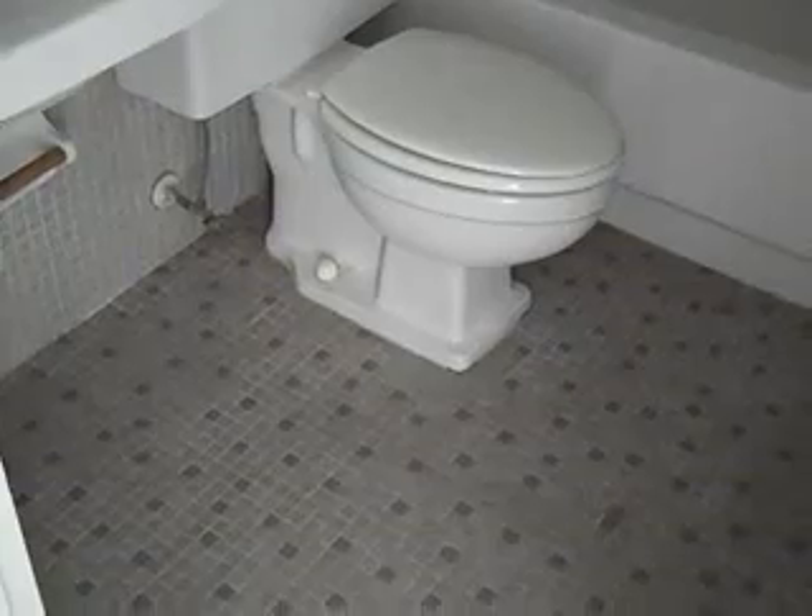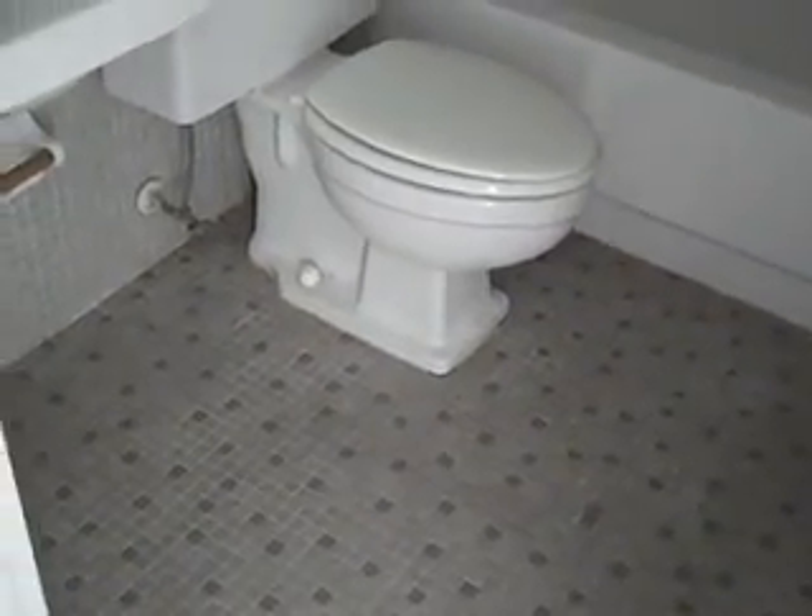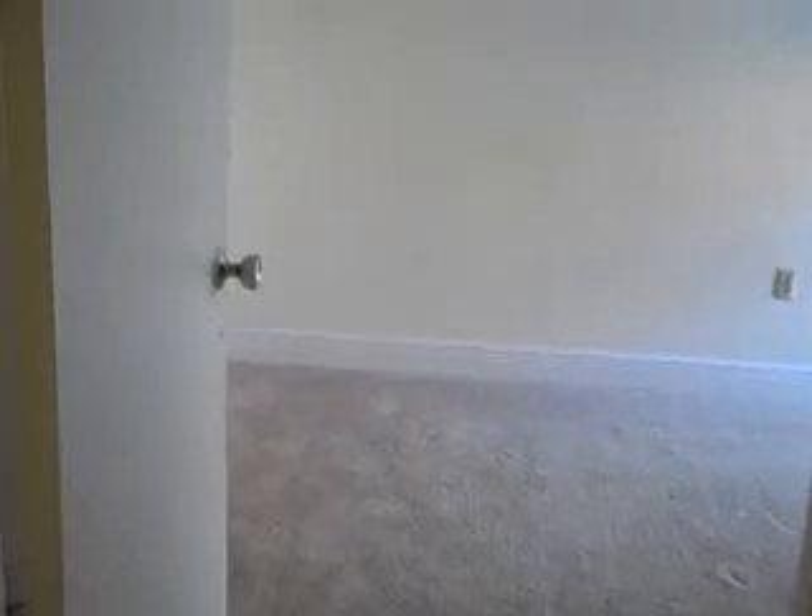We have a tile floor in the bathroom. Unlike all of the other units, the original floor is terrazzo, which can be diamond ground and cleaned up. This is a carpeted unit. The unit smells a little musty as many of these units do, but it's not a strong mold smell or anything like that. It smells more like it's just not brand new carpeting and it's been closed up for a while.